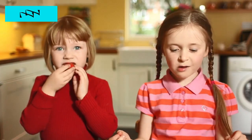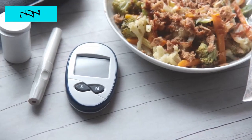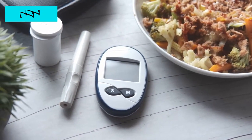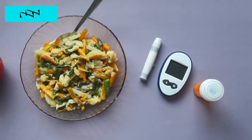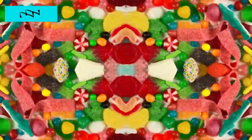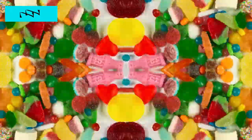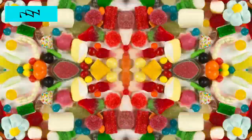Hack 3: Smart Snacking Strategies. Snacking can be a double-edged sword for diabetics, but with the right approach, it becomes a powerful tool for blood sugar management. Master the art of smart snacking with strategies designed to maintain stable glucose levels throughout the day. Discover a curated selection of snacks that strike the perfect balance between satisfying cravings and supporting your health goals. Learn how to navigate the snacking landscape with confidence, making informed choices that keep your blood sugar in check without sacrificing flavor or enjoyment.